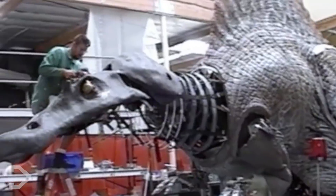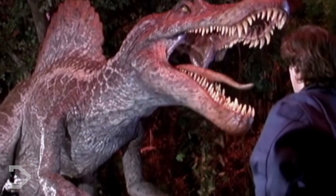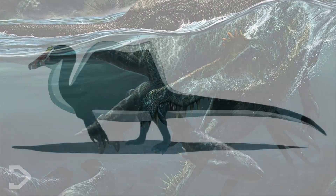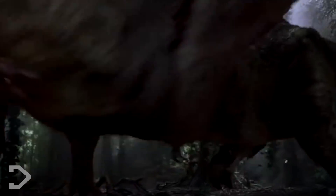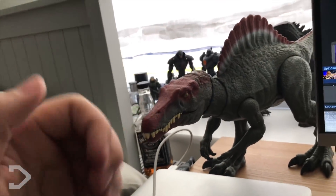In conclusion, we know more about the Spinosaurus now more than ever - that it was indeed mostly bipedal, that it didn't spend most of its time swimming, and that it potentially sported a beautiful thin coat of feathers. This animal would have been the apex predator of its time around the riverbank. The Spinosaurus in my eyes is probably one of the most fascinating creatures on the planet, and only gets more interesting as we learn more about it.